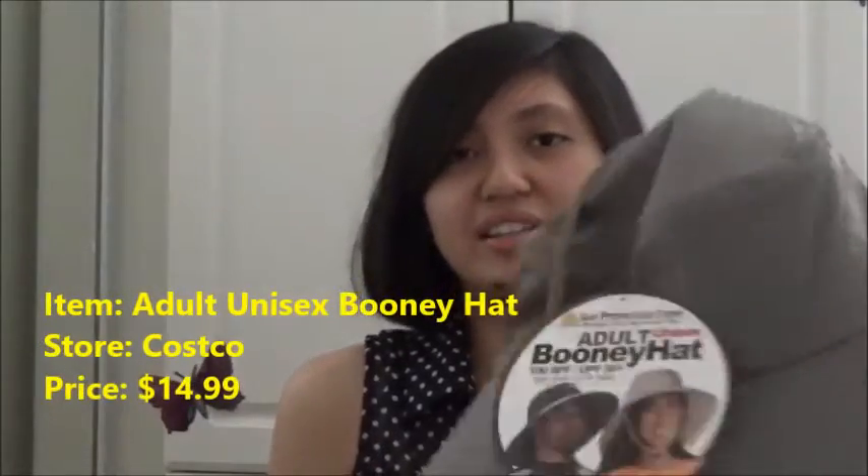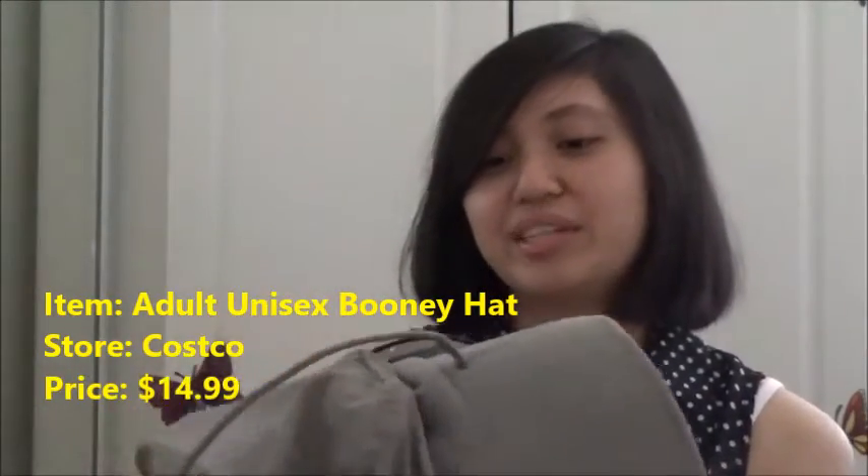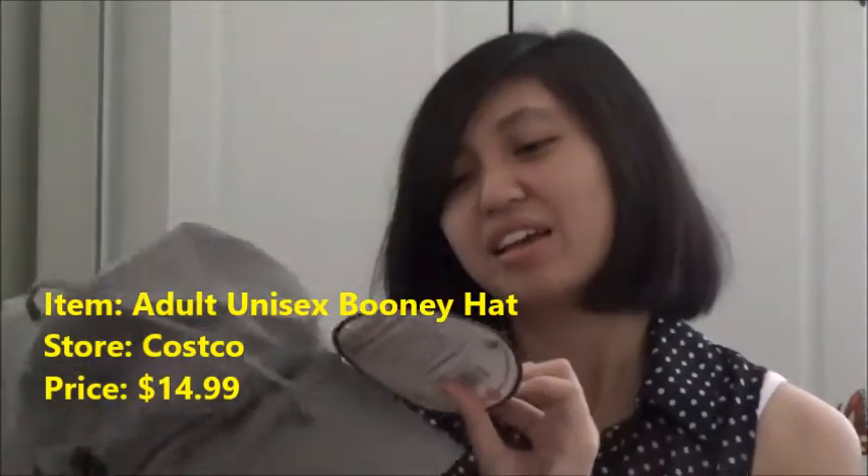The next thing I got is from Costco — and, well, everything I get is mostly from Costco because my parents love to shop there, it's like their secret obsession. I got this hat and it's called an adult unisex boonie hat. It has an SPF of 100 and a UPF of 50 plus, and it has a mesh portion on the side for air ventilation for your head, which is really nice. There's a lot of sun protection on this. It's made by Sun Protection Zone.